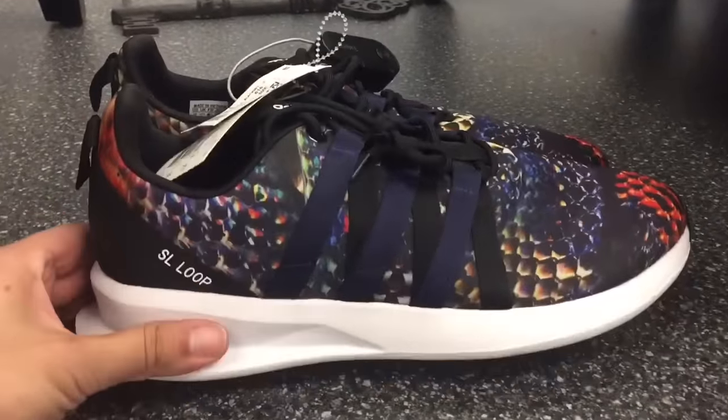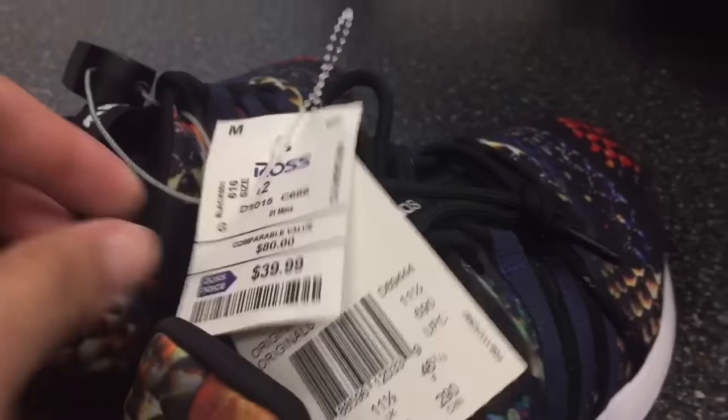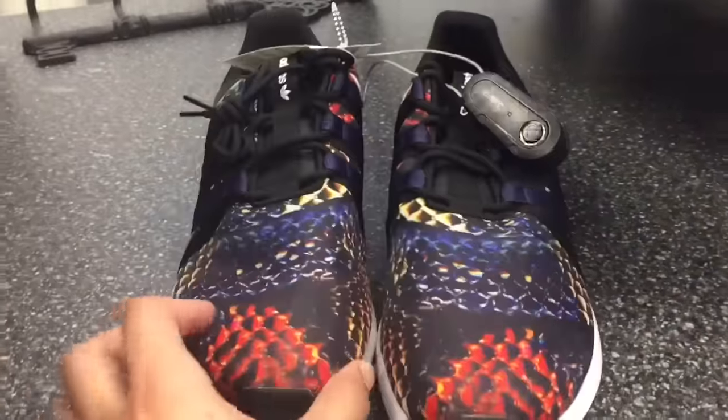These look like a pretty cool, comfortable shoe — $39.99 right now at Ross. They have different sizes available, but if you really wanted these you can get them on eBay for like 50 bucks.